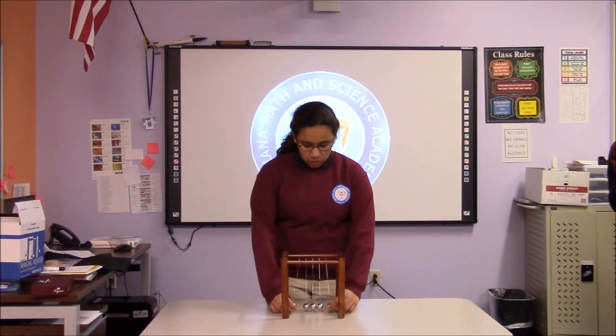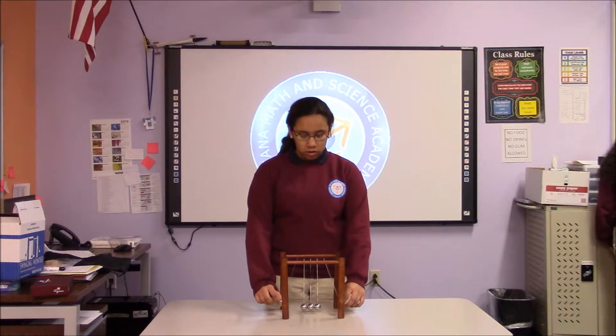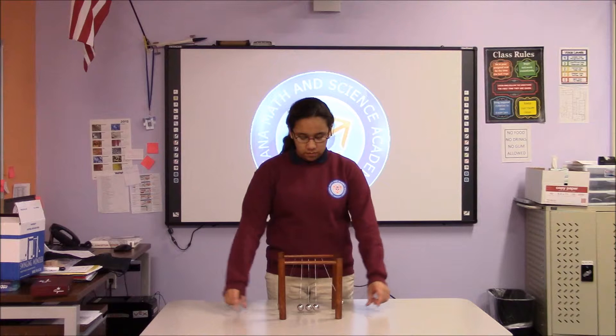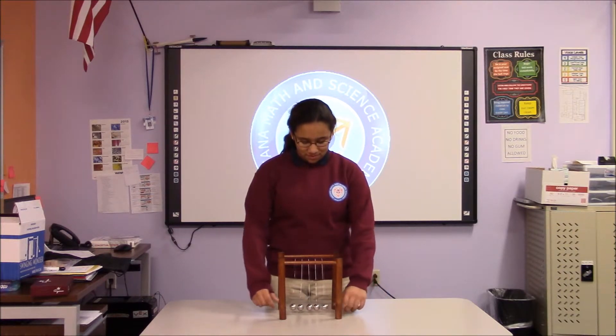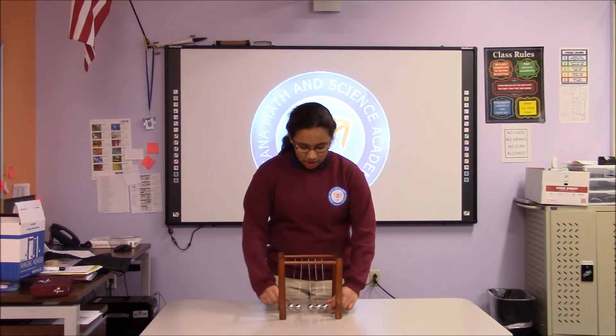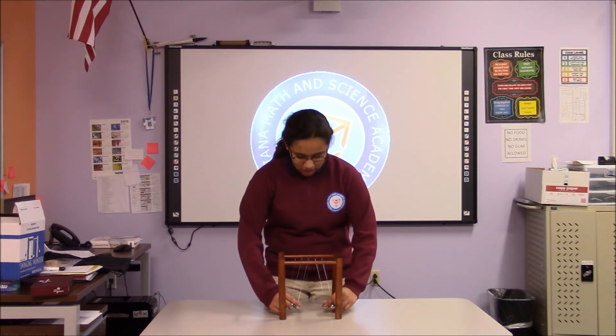Now if you grab two balls and hold them at the same height, they're going to be giving the same amount of mass and they're just going to be doing a mirroring. The same goes with two. Now if you try it for three, the ball in the middle will switch sides.